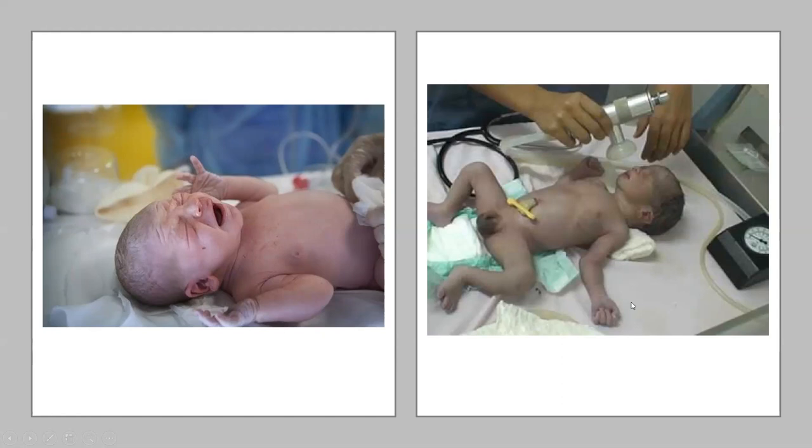The APGAR is really used to quickly convey information when giving report or handing over your patient after delivery. We do them at one minute and again at five minutes. If I say APGARs were eight and nine, you automatically know that baby transitioned well. If I say the APGARs are two and seven, that means we had to support this baby to help it reach a point where it could independently function.